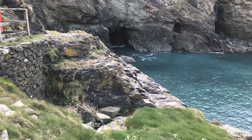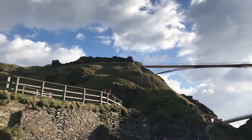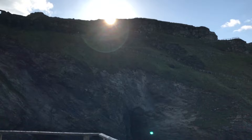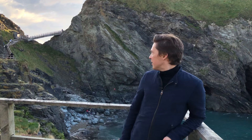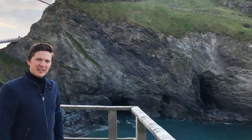Down below is the great cave where, according to the legend, Merlin the great sorcerer lived. Behind me you see the rock, but it's not just any rock — it's a very, very special place. According to the legend, this is the place where King Arthur was conceived, and that cave, or array of caves, is where Merlin lived.